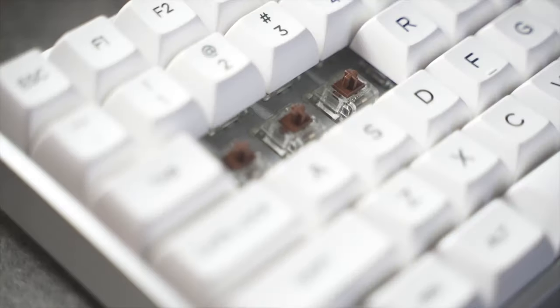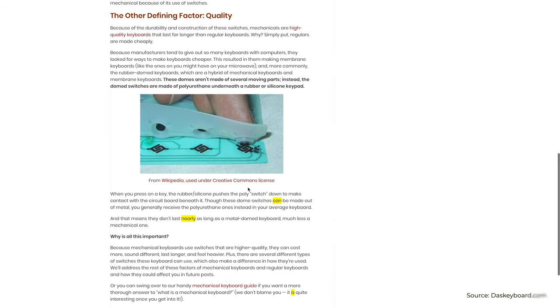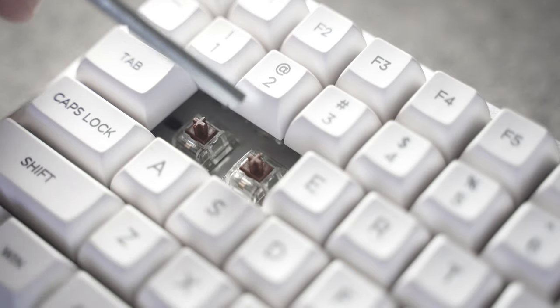When paying for something that's significantly more than what one would consider a regular household item, the initial question is naturally: why? To help answer that, I had to first understand what a mechanical keyboard is. A mechanical keyboard basically uses individual switches underneath the keycaps, as opposed to the thin plastic membrane that regular keyboards use. This gives the mechanical keyboard a more tactile feel when you're pressing on the keys, and theoretically they should last a lot longer. And honestly, that's pretty much the main difference.